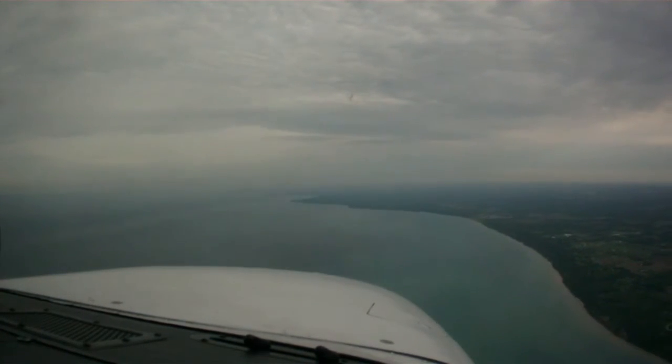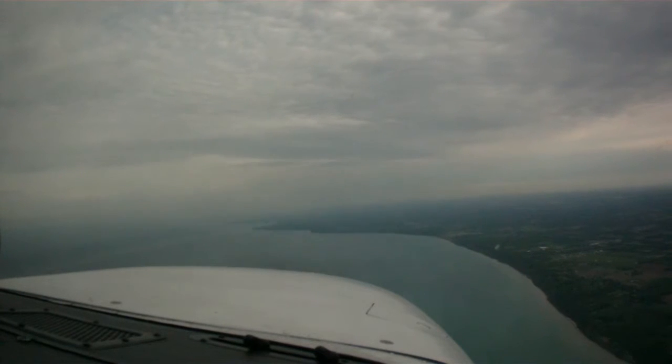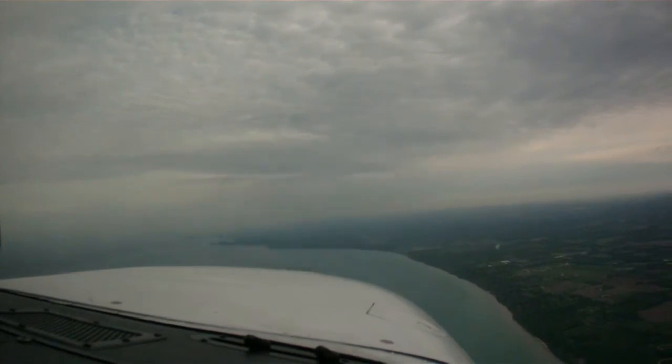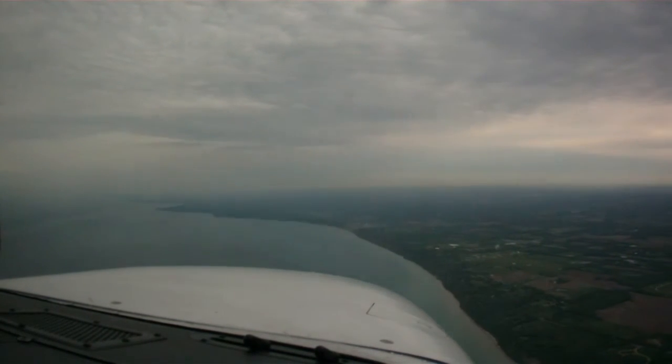Oh dude, totally saw a big — there's all kinds of fish down here. Really? Oh yeah, totally. They're all over. Look at them all, see them? No. There's like all these white dots everywhere, man.